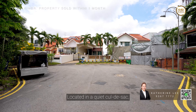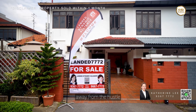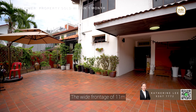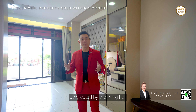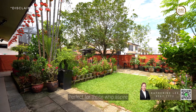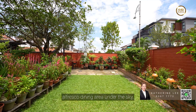Located in a quiet cul-de-sac, this home offers ultimate privacy and tranquility away from the hustle and bustle of city life. The wide frontage of 11 metres allows you to park two cars comfortably. As you step into the house, be greeted by the living hall which faces directly towards the lush garden — perfect for those who aspire to create an organic garden or to have an outdoor alfresco dining area under the sky.